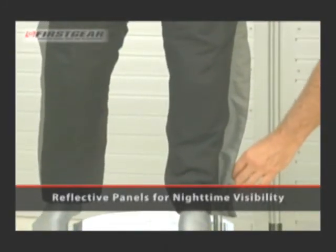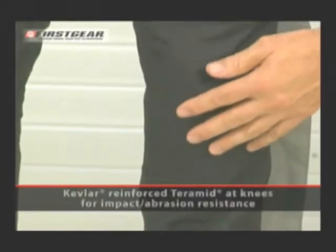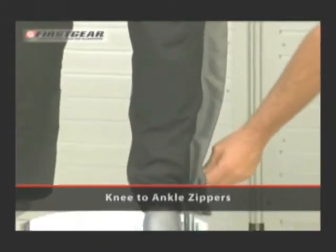It has reflective panels on the side for increased nighttime visibility. For protection, there is Knox armor in the knees and the hip area. The knees are backed with Terramid, a Kevlar blend, for added abrasion resistance.